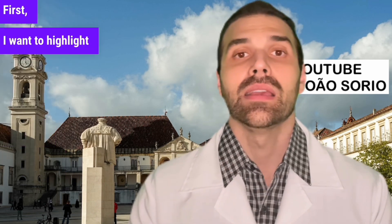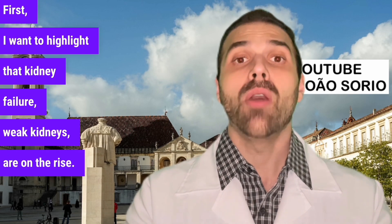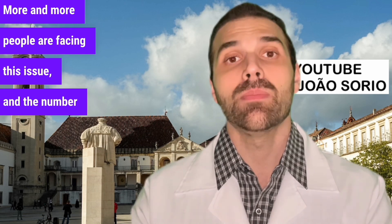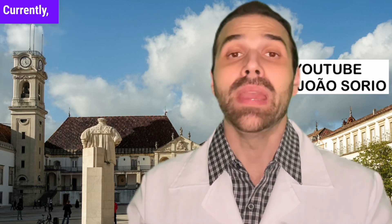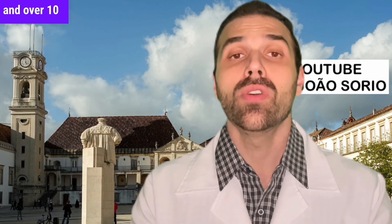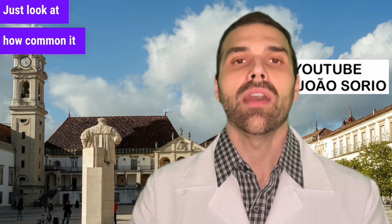First, I want to highlight that kidney failure and weak kidneys are on the rise. More and more people are facing this issue. Currently, according to recent data, about 20 million people in the United States and over 10 million in Brazil have kidney failure. Just look at how common it is.